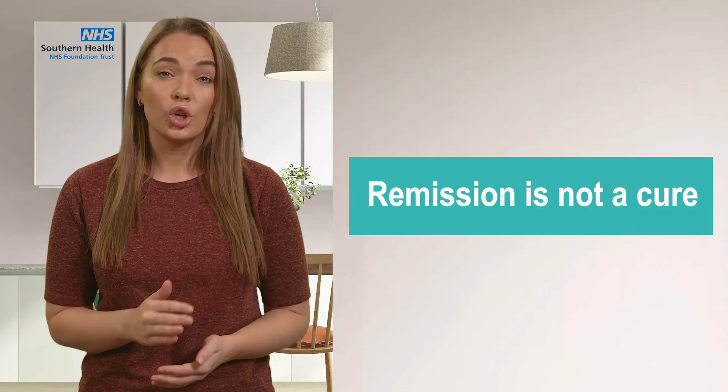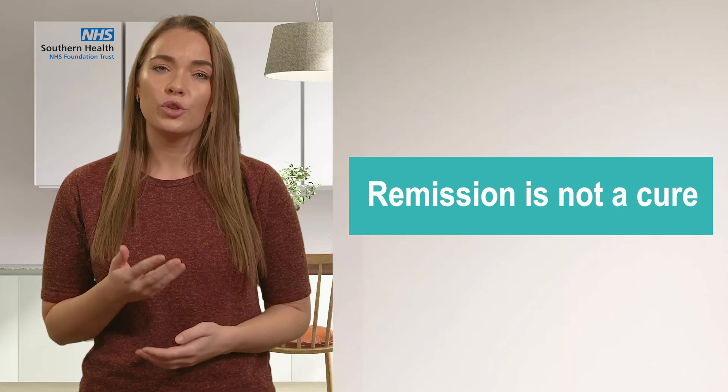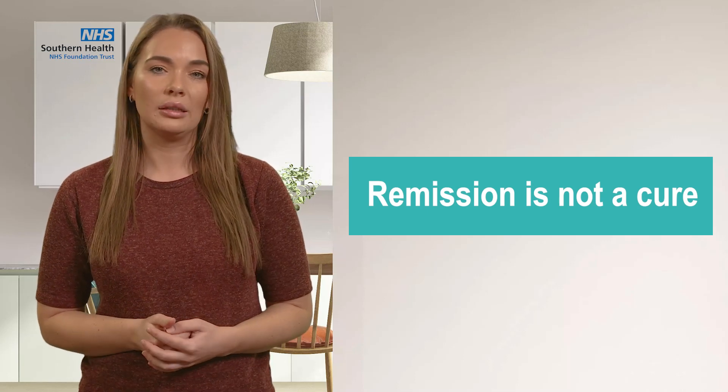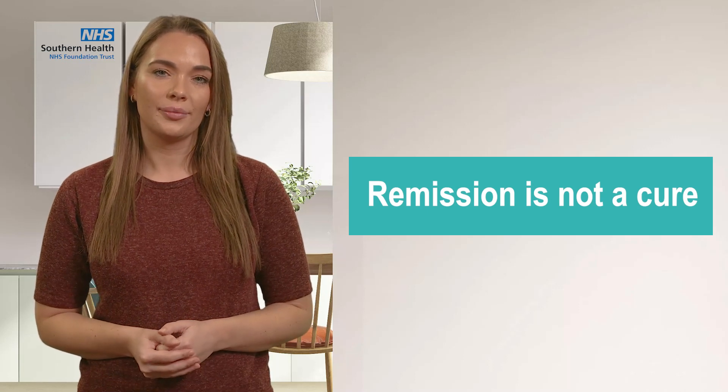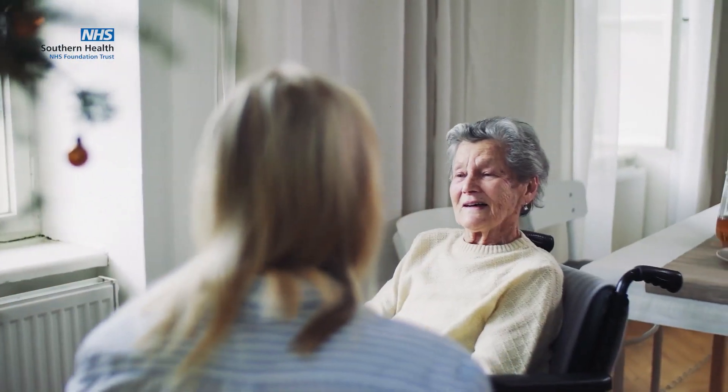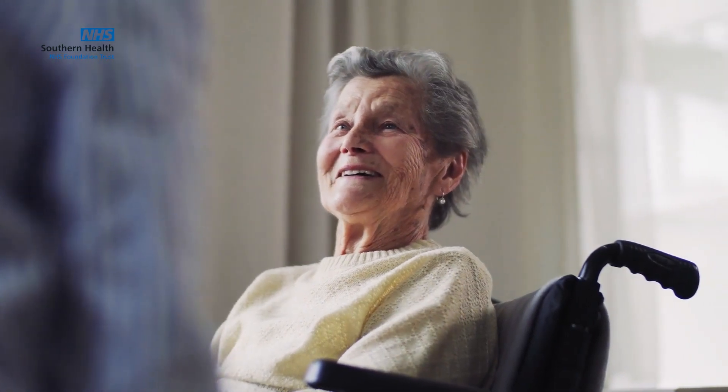It is important to note, however, that remission is not a cure. And so, if you do go back to your old lifestyle, then your diabetes will also most likely return. You should continue to have your annual diabetes review as well.